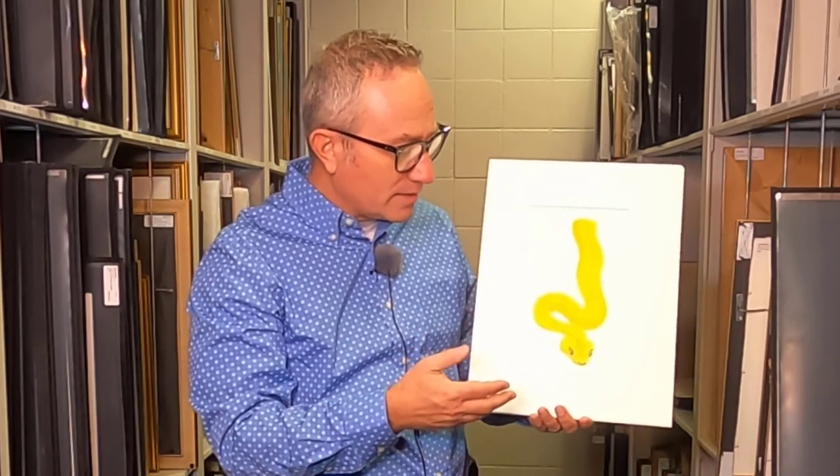It's the only snake in the world that has eyelashes. I'd love for you to go out and learn more about this creature and to see why this snake has those eyelashes and what additional information you can find out. Thank you for joining us today.